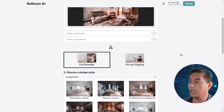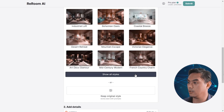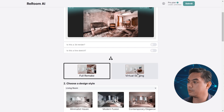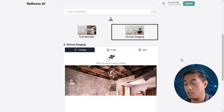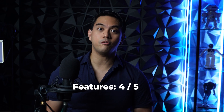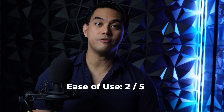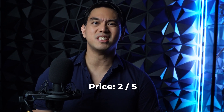ReRoom AI works really well, but you really have to stick with the full remake options for now because the virtual staging features are pretty much a crapshoot — a lot of the time it doesn't work. The free plan allows for 3 renders per day and has a watermark. You can upgrade to the paid plan which is $25 a month, which includes unlimited renders, enhanced image quality, and no watermark. I give ReRoom a 4 out of 5 for its feature set, a 2 out of 5 for its ease of use, and a 2 out of 5 for its expensive price.